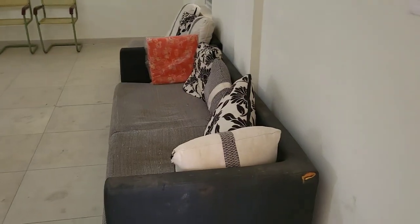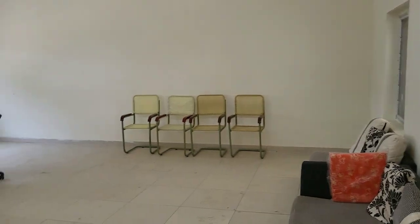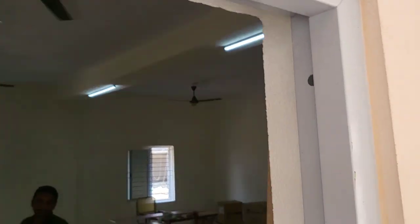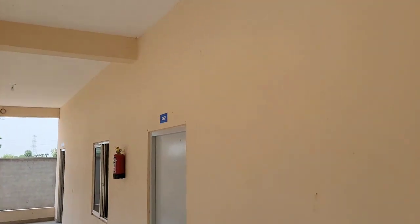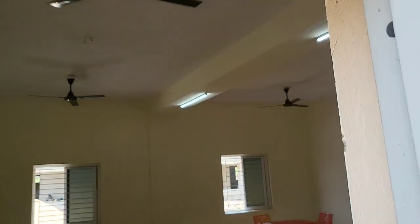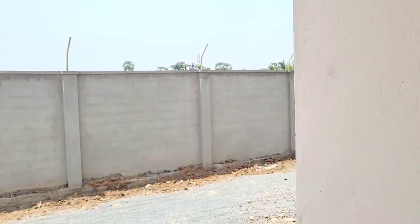This room is for the principal. This room is for students and G2 is for staff. We are having another approach road also.